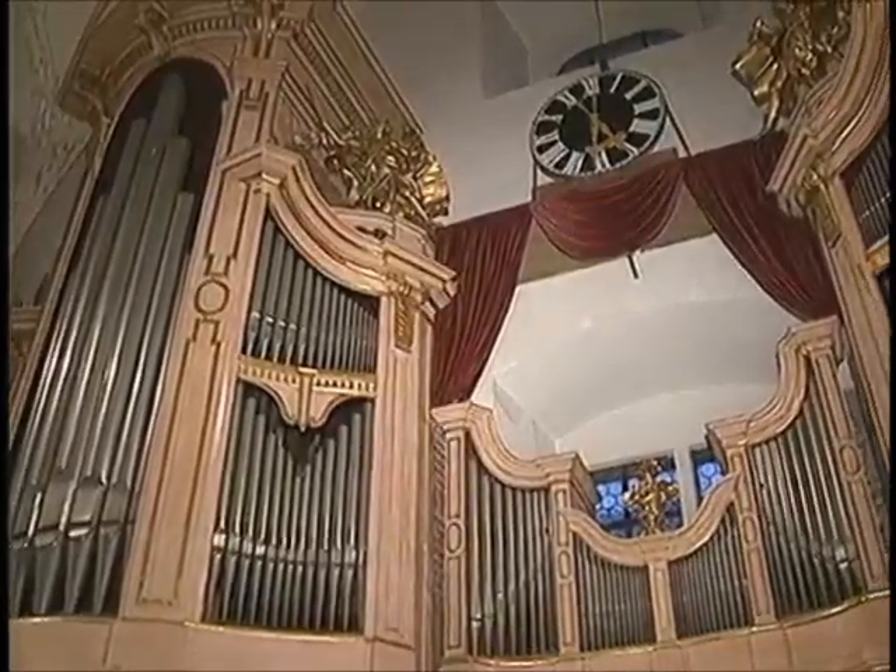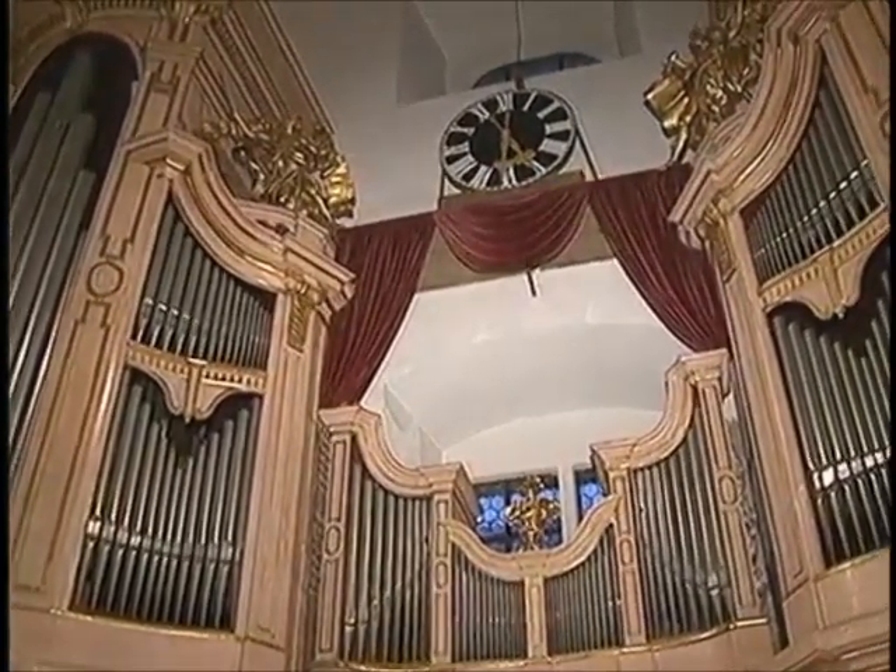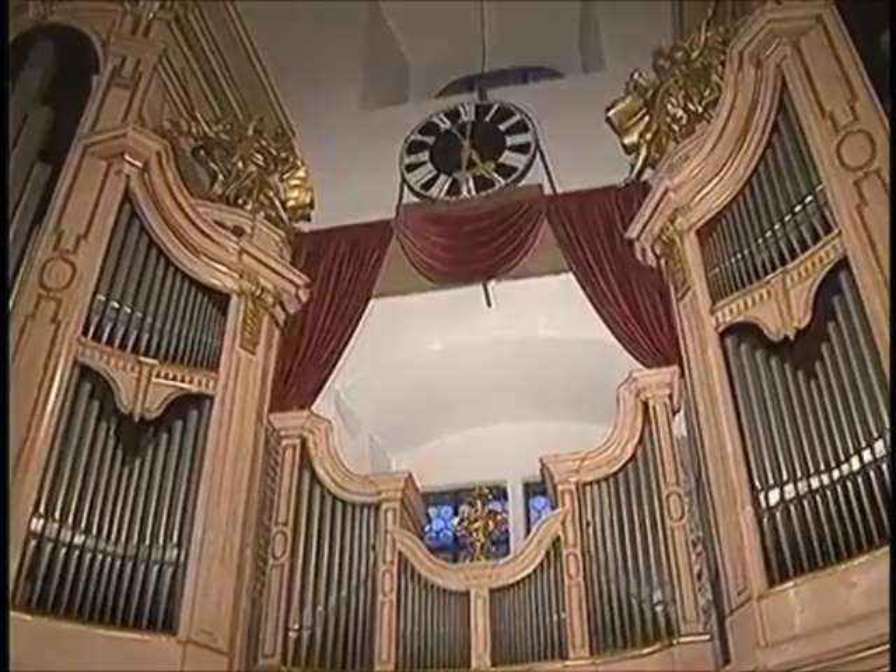The organ was built in the 1700s for a monastery and was moved here in the late 1700s. The organ here in the Altdome is known as the Bruckner organ, and it has several interesting features.